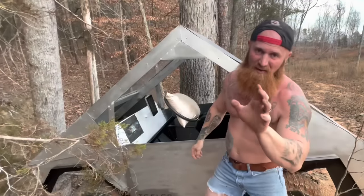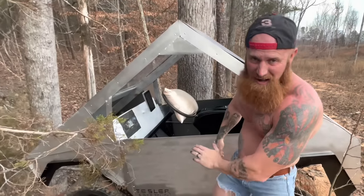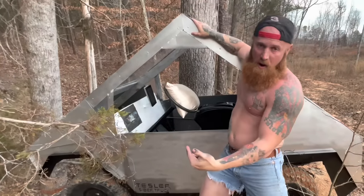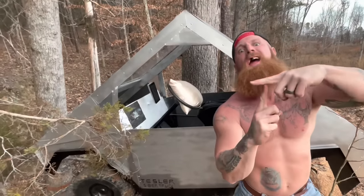If anybody would like to buy a slightly used Tesla Cybertruck, you let me know. I got one for sale. I love you.